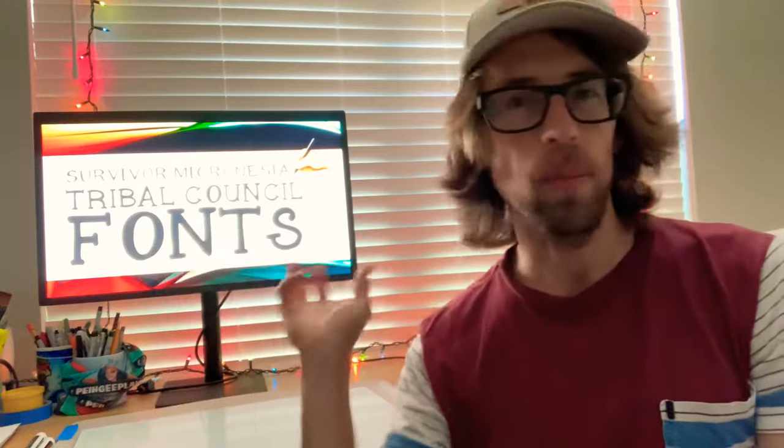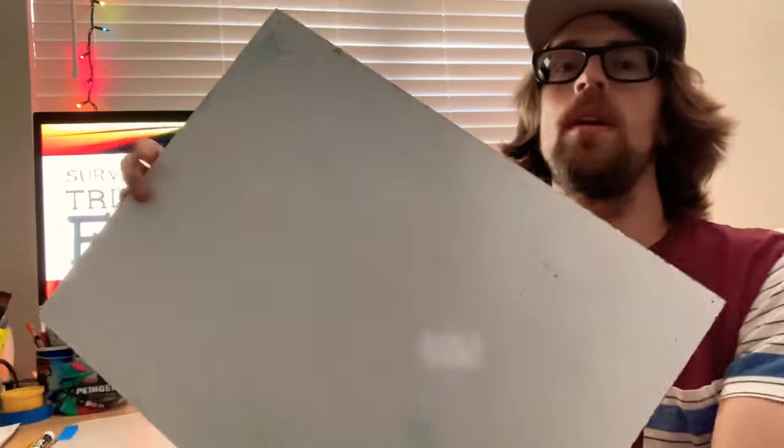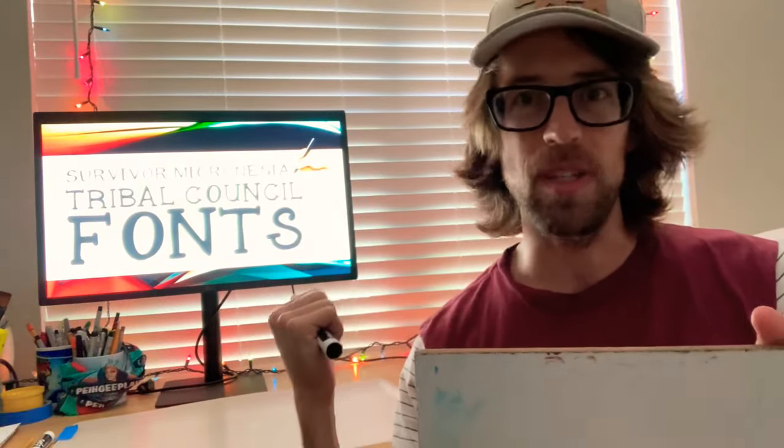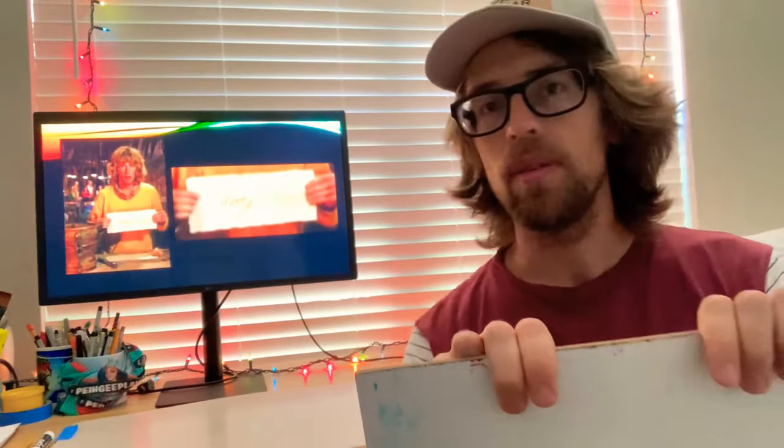Hi there, I'm Eric. This is my Survivor Micronesia Tribal Council fonts. I don't know if you guys can see that font too well, but this is my little PowerPoint presentation. I had a friend in the comments who said they want to know about all the different fonts I wrote at Tribal Councils during my time on Survivor. So I'm going to go over Survivor Micronesia, which is season 16, and I'm going to go over them with my whiteboard. I'm going to recreate those fonts because some of the screenshots are fuzzy and hard to see, so let me just dive right in.